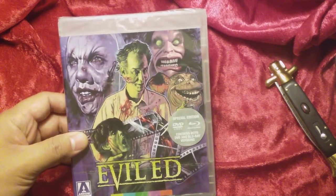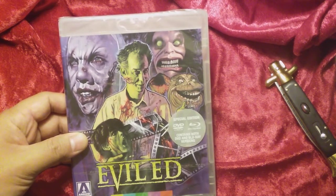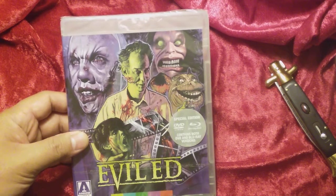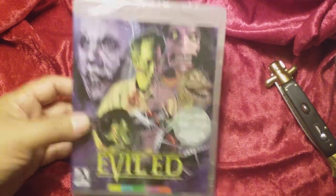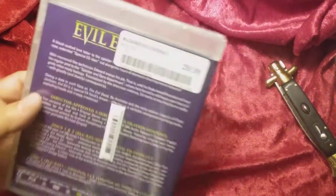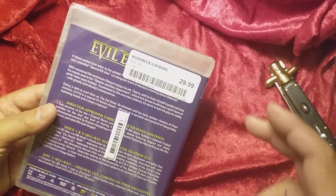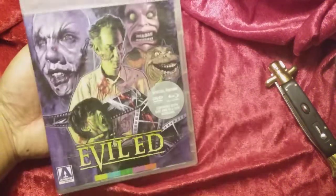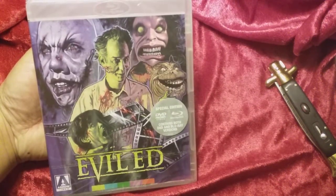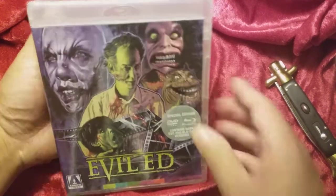I took in about $5 worth of DVDs that I paid 50 cents a pop for — about 10 DVDs worth. I got $22 in credit. This is from a place called Zia Records. I had also filled out the little card that gives you 20% off. I paid out of my own pocket a whopping $2 for this DVD. I think it was a heck of a score for that kind of a price.